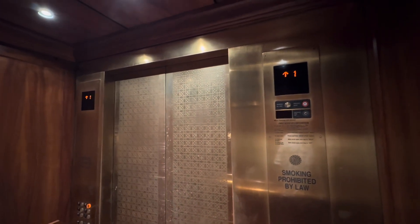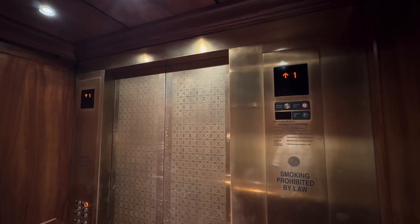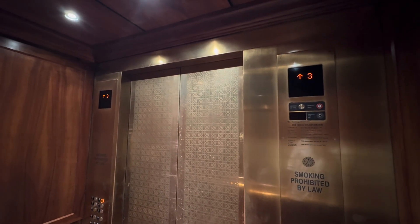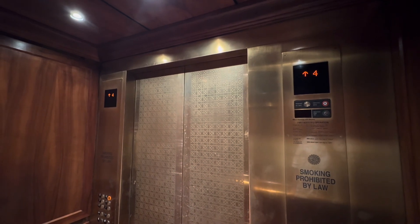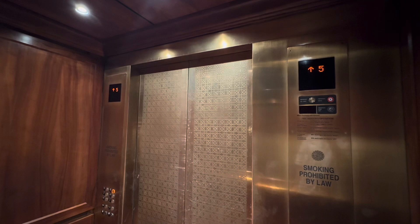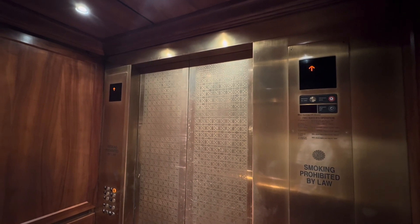Here, going up. There's the Otis, manually controlled, modernized by Mitsubishi around the 2000s. Look how funny this door shape is.